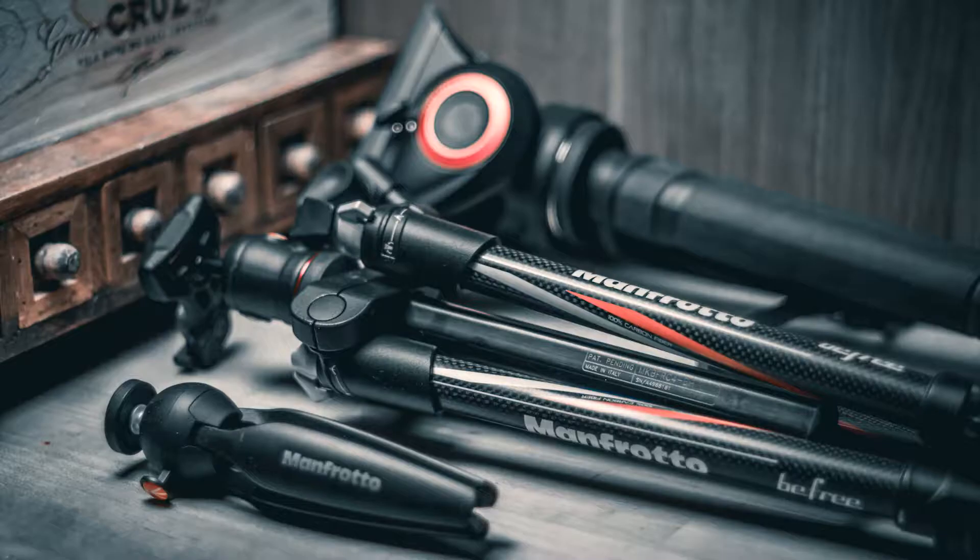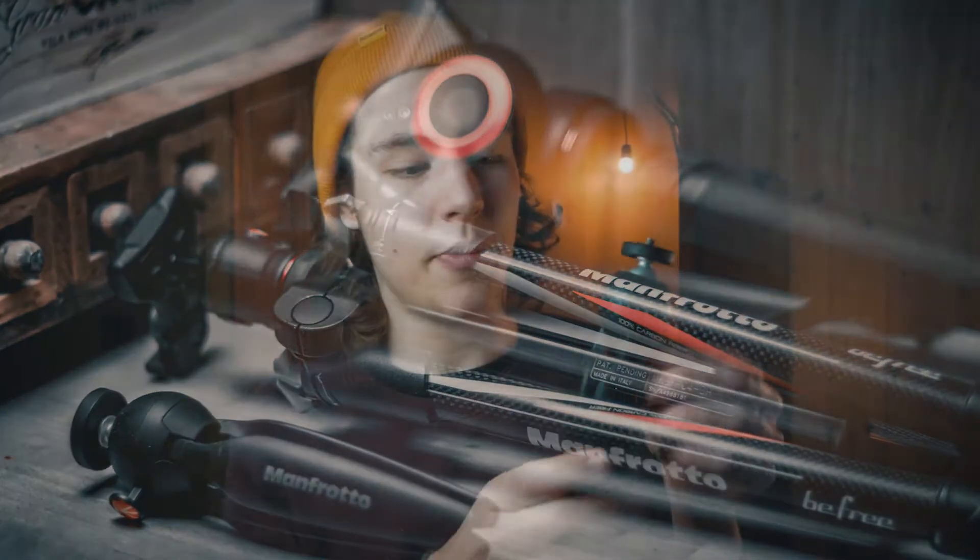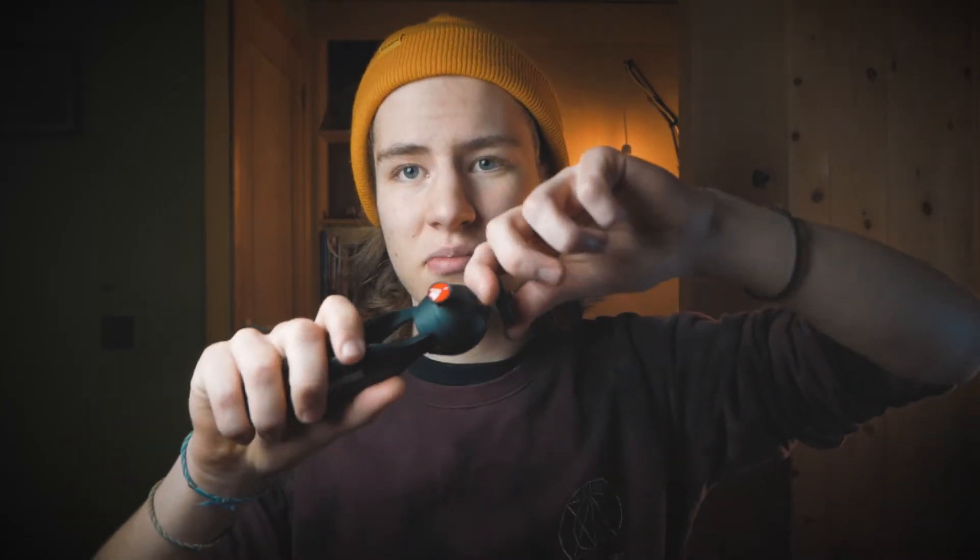Moving on, I have two tripods and one monopod. This is the first tripod — I think it's called the Manfrotto Pixie. I think it's a must to have a little tripod like this because if you want to set a time-lapse or just set your camera somewhere without carrying a big tripod, it's so handy. But be careful — with my camera and microphone on top, sometimes it's not stable enough, so I wouldn't put a reflex camera on this one. It's only for small mirrorless cameras.